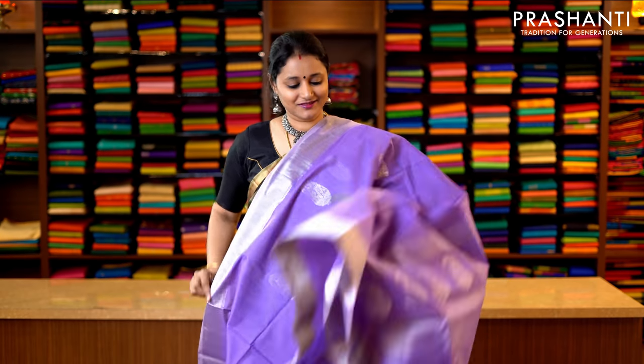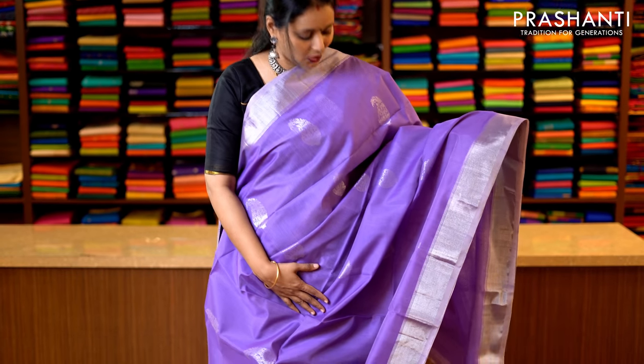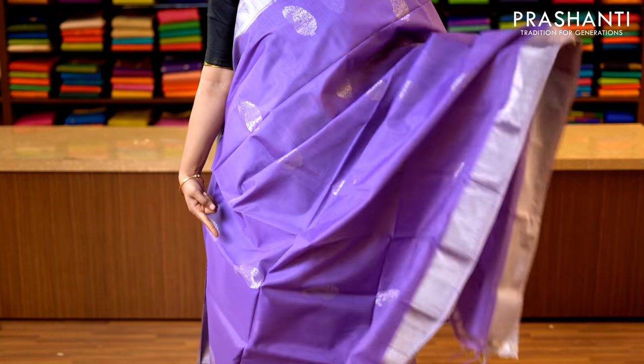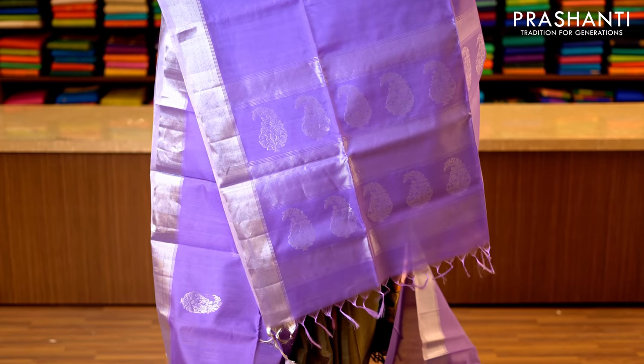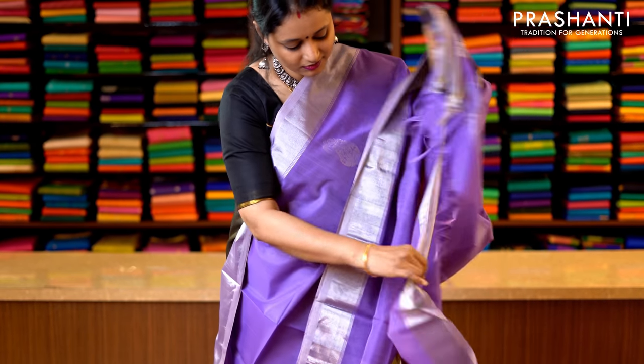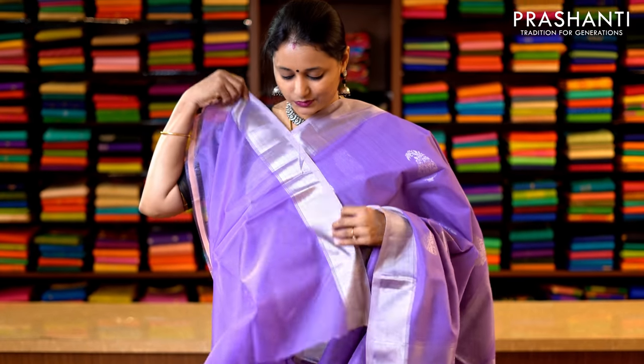Lavender with silver zari woven borders — a very pretty and classic colour with kadi zari borders in silver zari woven on either sides. The body has got subtly woven floral buttas in silver zari running throughout the saree, with a simple pallu — that's the pallu. And this has got a lavender blouse — that's the blouse. Priced at 3950.